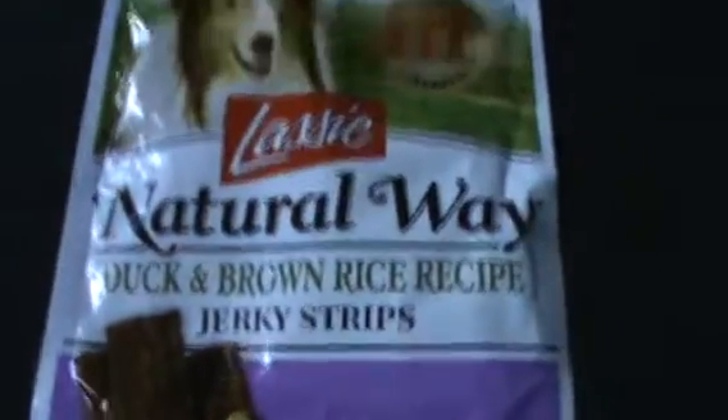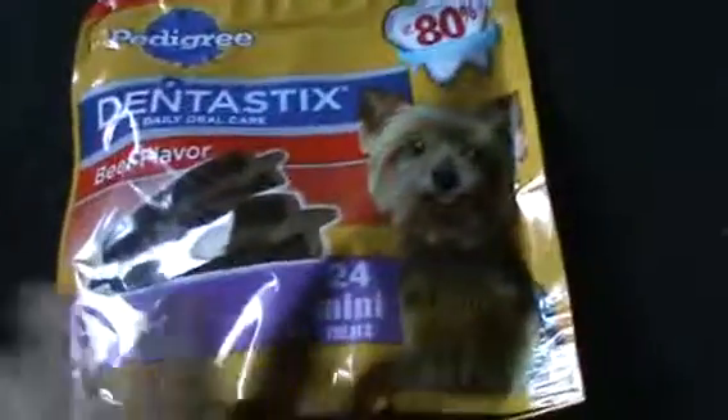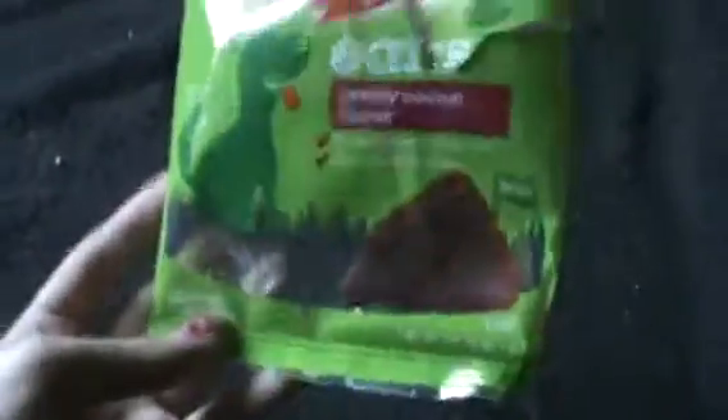Next is the dogs. I got these Jerky Strips. Then I got these Dentistix treats for the dogs. Then I got these Marrow Bones. Then I got a Beneful Healthy Smile thing — they're like little twisty things.